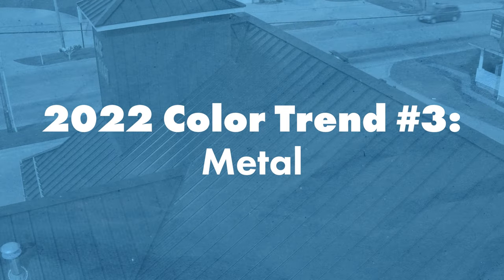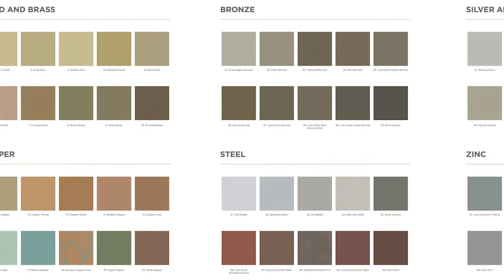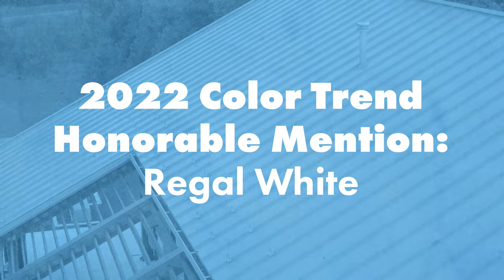2022 color trend number three: metal. Last year, Sherwin-Williams released their Metal Trends collection, which emulates natural and anodized metal. This year, we're seeing similar natural metal colors remain popular, such as copper metallic, silver metallic, vintage, acrylic-coated galvalume, and of course dark bronze and medium bronze. These colors give designers, homeowners, and builders the chance to get the look of weathered materials and premium metals via the paint system, without the expense and problems that using those real metals might bring.